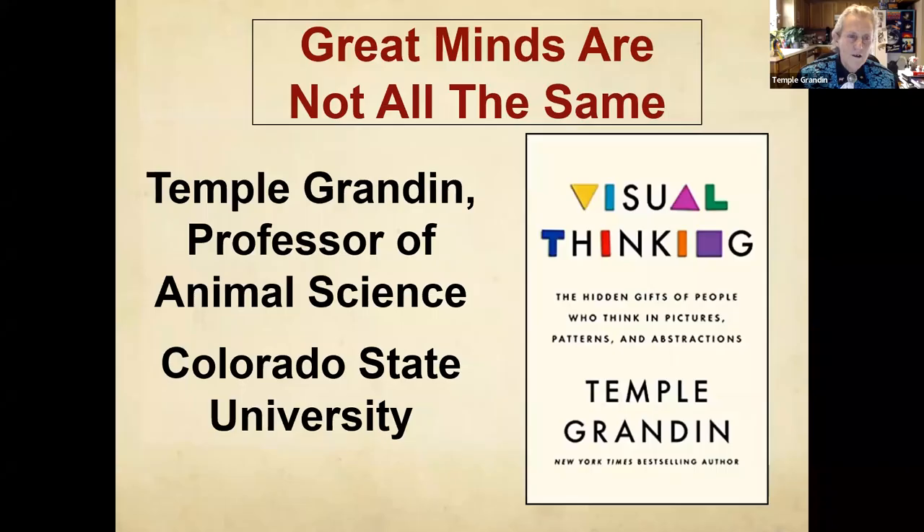That sounds just great. Thank you. You're going to put the slides up there and hopefully some people stay there so I can see some live video. Hopefully I can see some people have their cameras on. What I want to do right now is talk about visual thinking — it's a different kind of thing. I've got a book called Visual Thinking. I am an extreme visual thinker and I'm going to be talking about different ways that kids think.